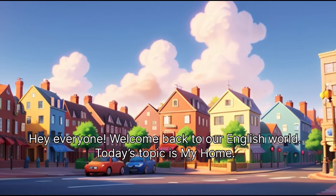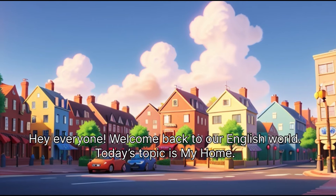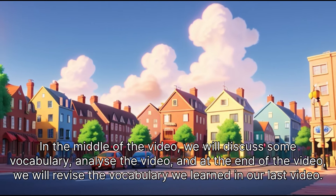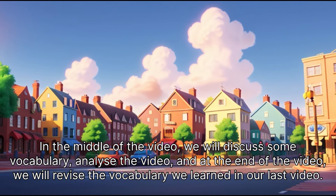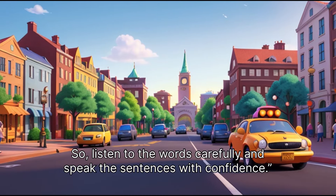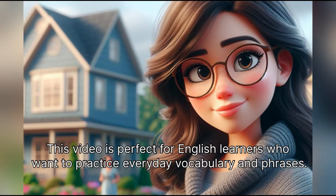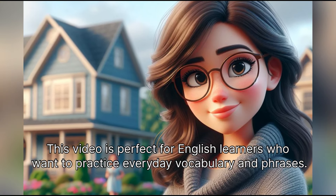Hey everyone! Welcome back to our English world. Today's topic is my home. In the middle of the video, we will discuss some vocabulary and analyze the video. At the end of the video, we will revise the vocabulary we learned in our last video. So listen to the words carefully and speak the sentences with confidence. This video is perfect for English learners who want to practice everyday vocabulary and phrases.